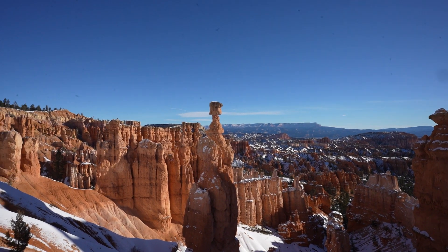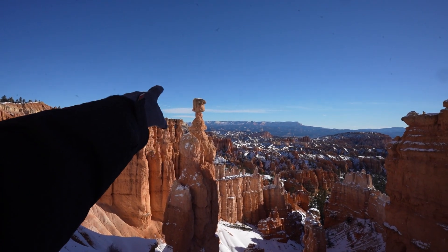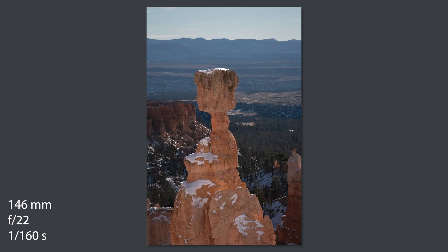There's Thor's Hammer — it's a big hoodoo right there. We're here starting up Peekaboo Loop.